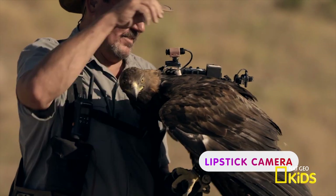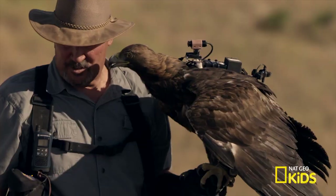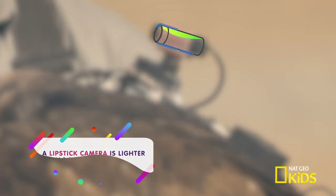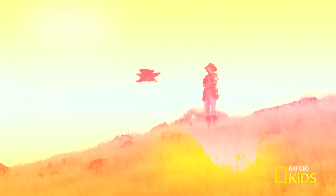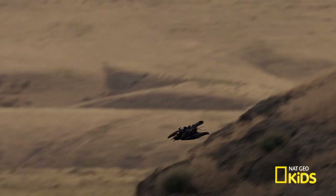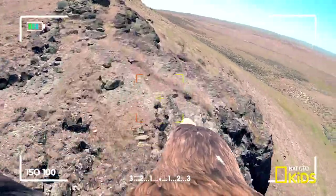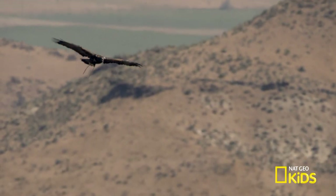This is a lipstick camera. It's lightweight and easy to mount on an animal. By mounting a lightweight camera to a bird's body, scientists and researchers can study the bird's speed, altitude, and positioning.